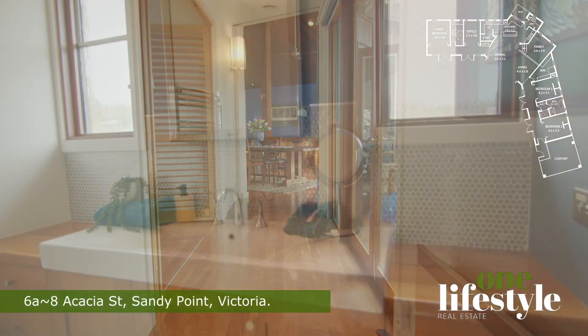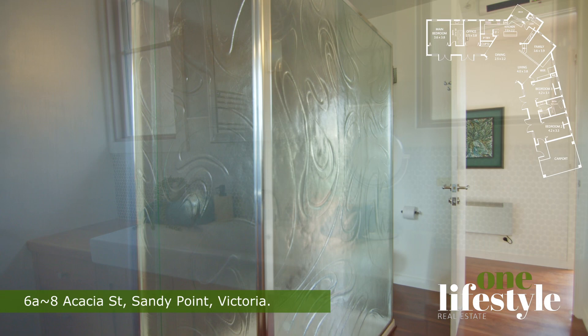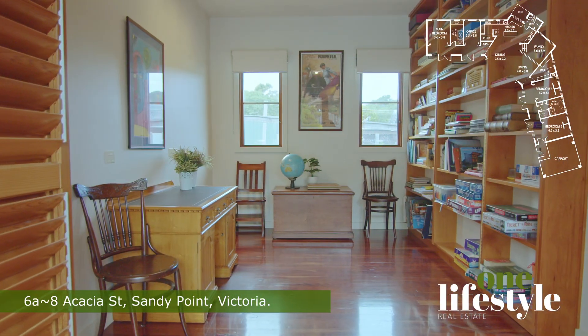The bathroom has a double shower and art glass shower screen, and the study has a secret passage to the pantry via a hidden door in the bookcase.